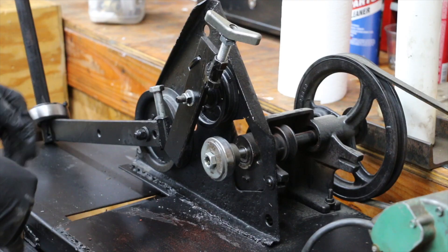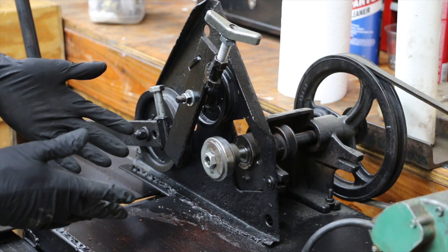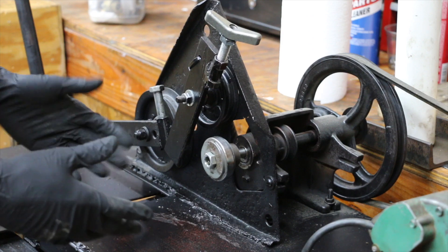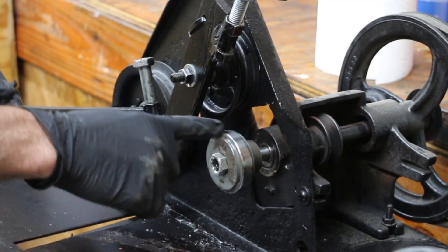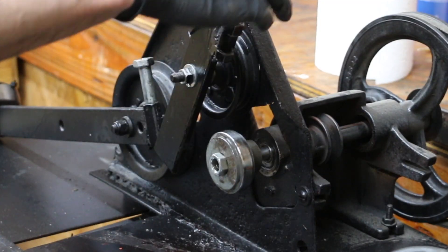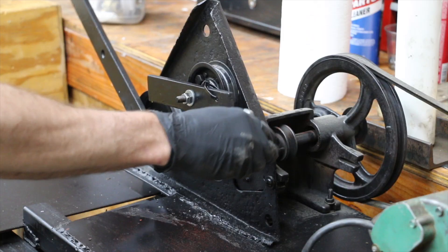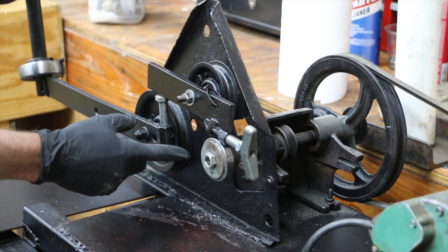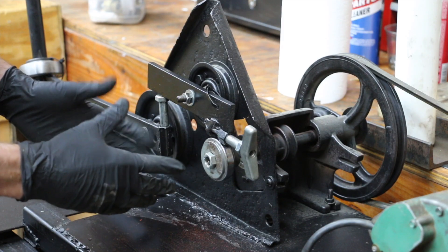If you're new to the Project Farm channel, this is a lubricity tester that I built a while back because I really wanted to understand the film strength of different types of oil additives and oil products. The way this bearing tester works is it will spin at about 800 RPMs. I insert a bearing in the bearing holder, apply the load on top of the spinning wheel race, and after 30 seconds we'll see how much scoring has taken place on the bearing.